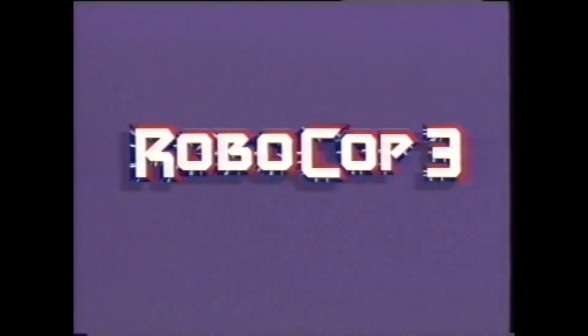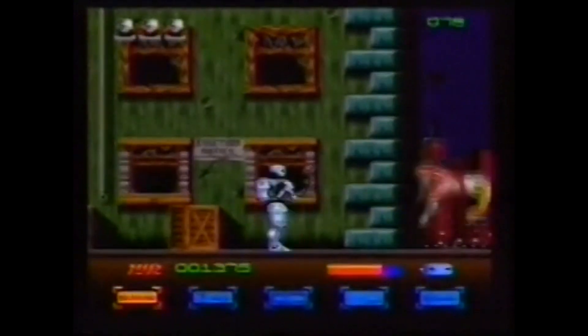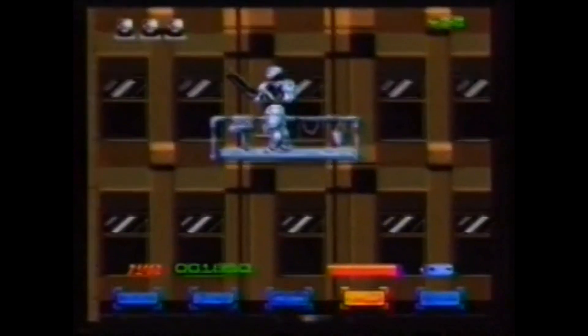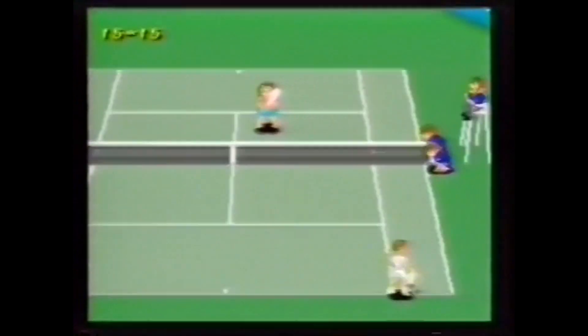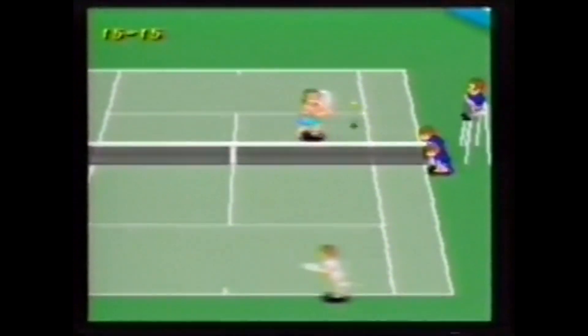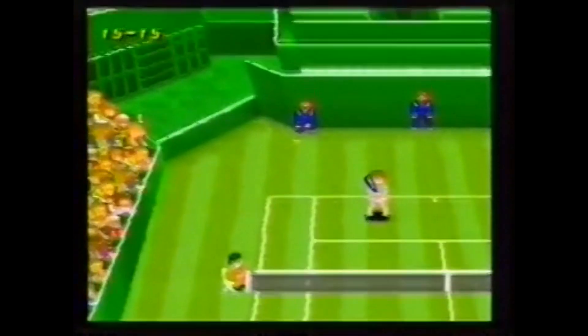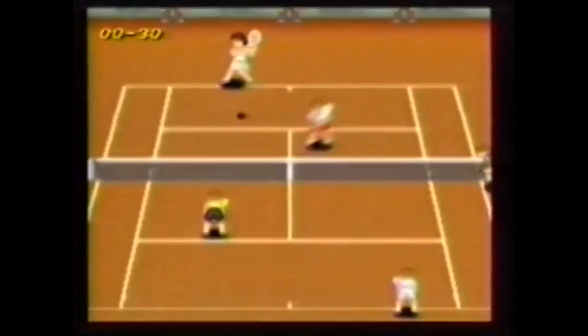Robocop 3, otro éxito de cine. Con super variedad de armas, figuras y escenarios. Solo Super Nintendo te pone a este superhéroe en tu propia pantalla. De película. Silencio, se juega... Super Tenis. Elige tipo de pista y jugador. Juega solo o acompañado, contra la máquina o en un espectacular dobles. Selecciona bien tus golpes y calcula voleas y dejadas. Con Super Nintendo lo harás de campeonato.